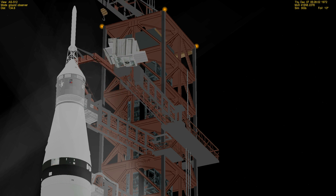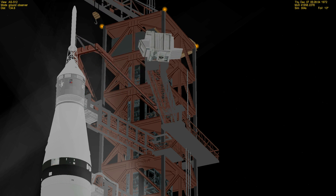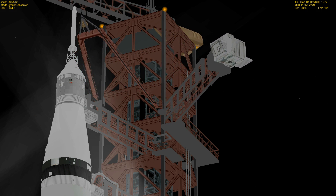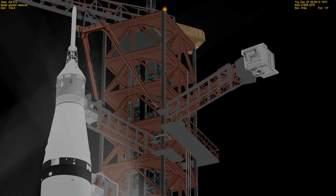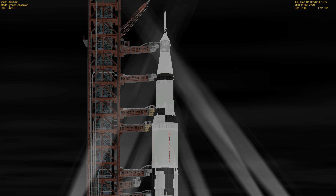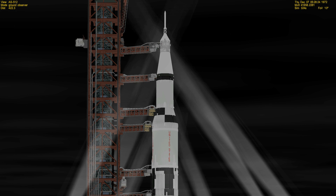Launch director Walter Caprian gives us a go for launch. We've passed the five minute mark now and swing arm number nine, the access arm to the spacecraft, is coming back to the full retract position. It moves back alongside the mobile launch tower and will remain there through the final portion of the countdown and the launch.